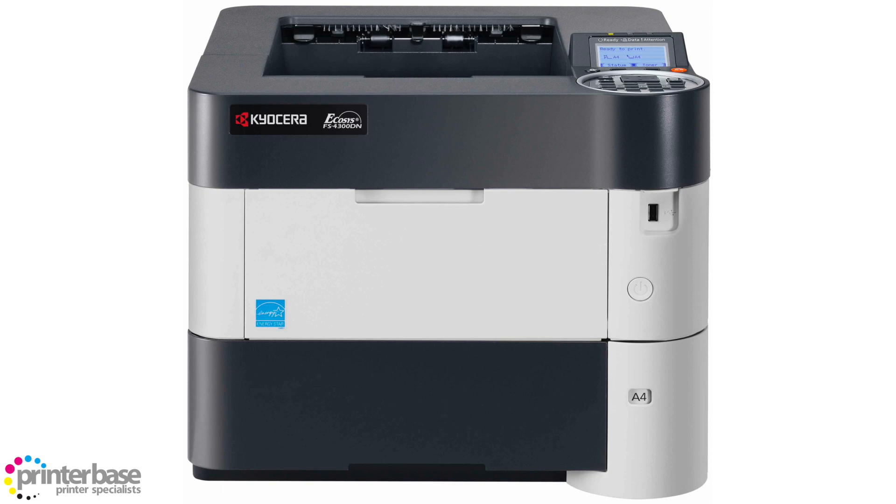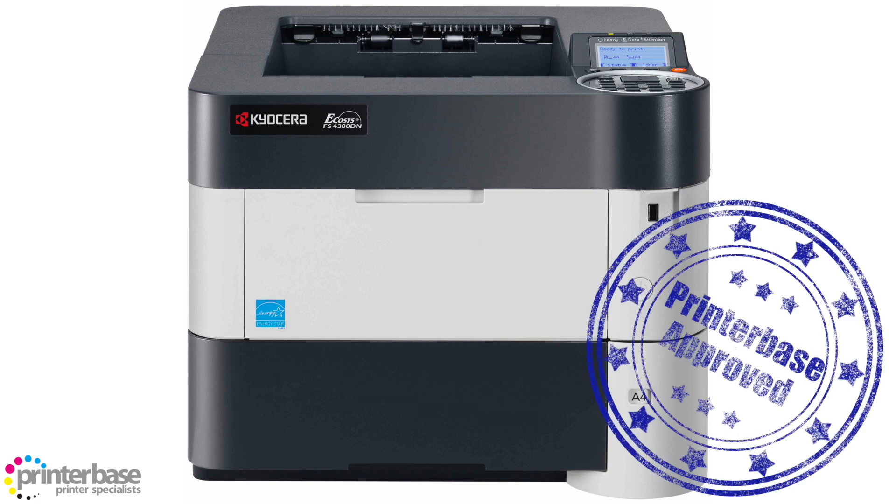In fact, we've estimated that as of December 2014 this printer has the cheapest cost per page on this list, with the print costing just 0.43 pence per page.